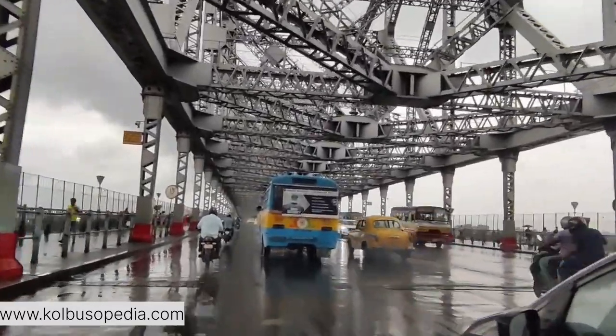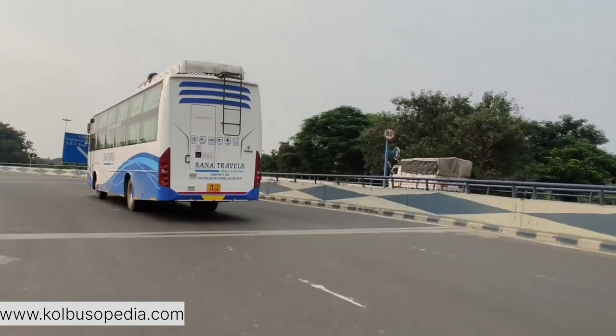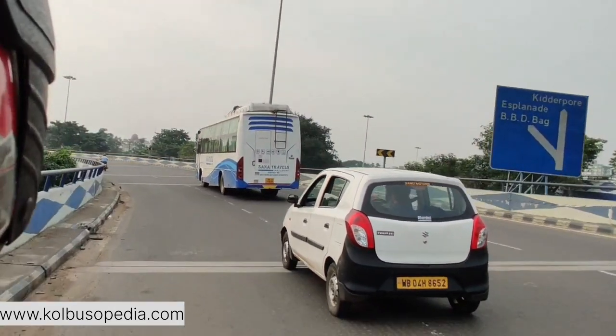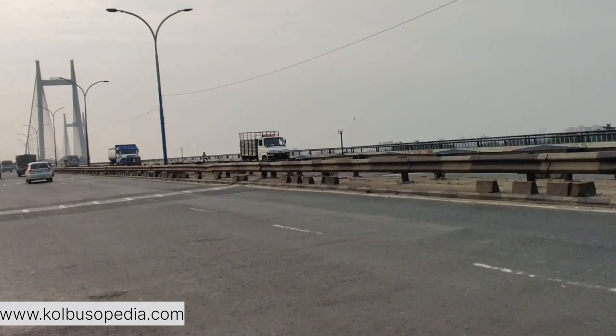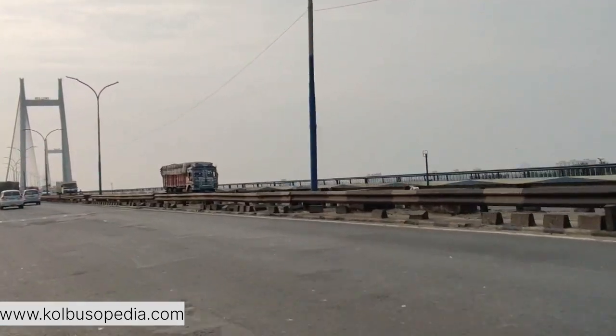While Howrah Bridge has a timeless charm and is deeply embedded in the city's cultural fabric, Hooghly Bridge represents Kolkata's progress and adaptability to contemporary architectural trends. Both bridges play crucial roles in Kolkata's daily life, ensuring the smooth flow of traffic and fostering economic activities on both sides of the river.